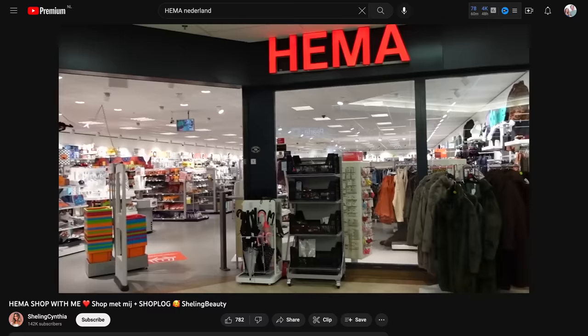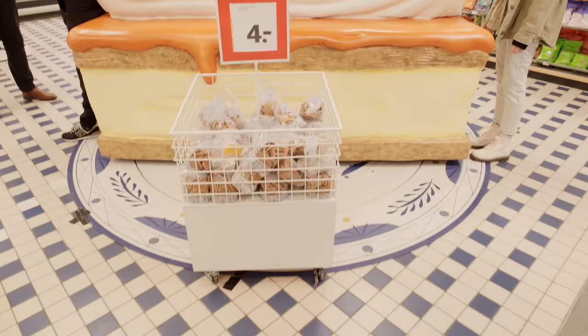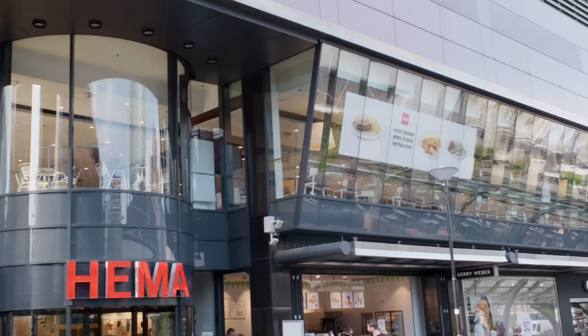HEMA is a beloved Dutch-based retail store that carries a wide variety of items from clothes to food. You can find at least one HEMA in most cities and even some train stations. Their pink-frosted tompoos is iconic, along with their customized cakes for parties and rookwurst. But let's get down to the task at hand.